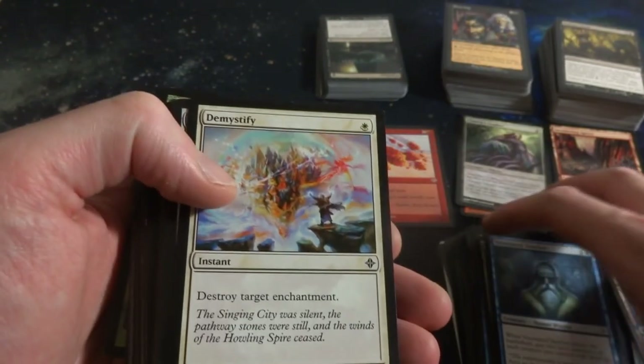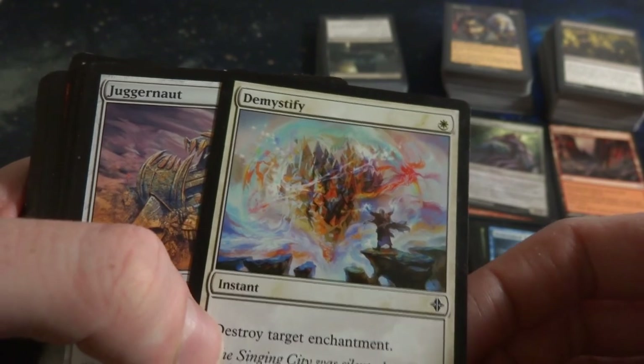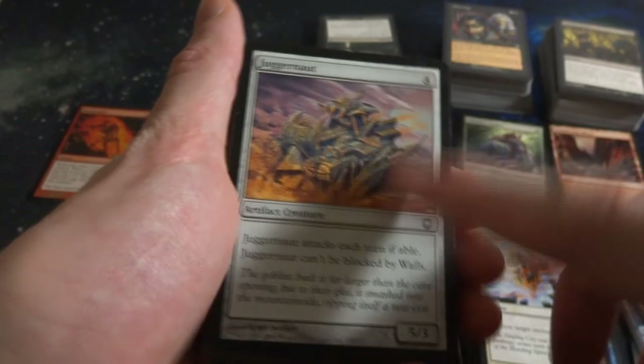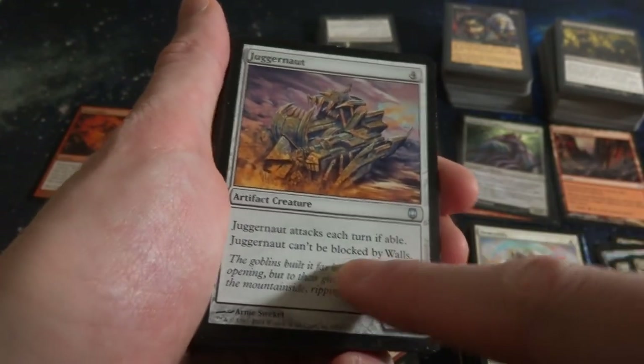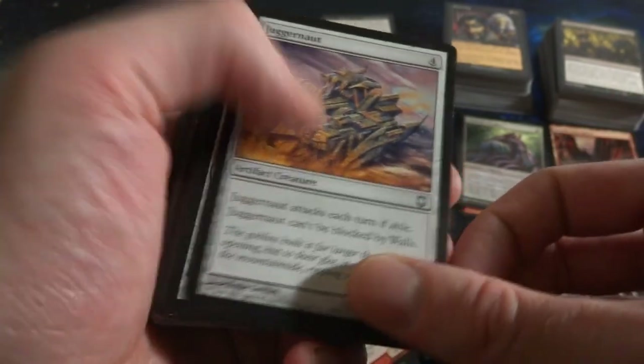Venerated Teacher. Demystify - destroy target enchantment, beautiful rainbow colors right there. Fantastic. Juggernaut - I think this originally came out in Alpha. Four mana, 4-5-3. Attacks each turn if able. Cannot be blocked by Walls. It's so strong and so big it'll just crush the walls.